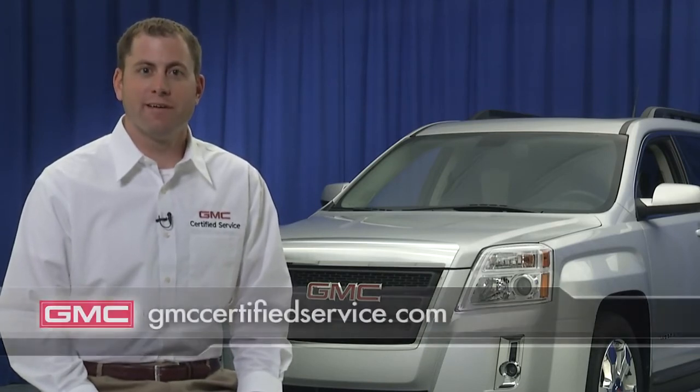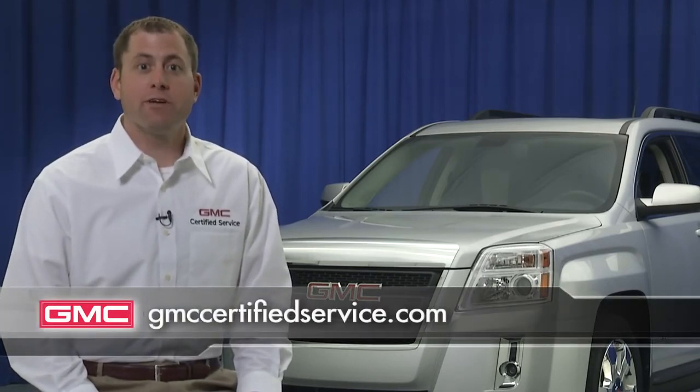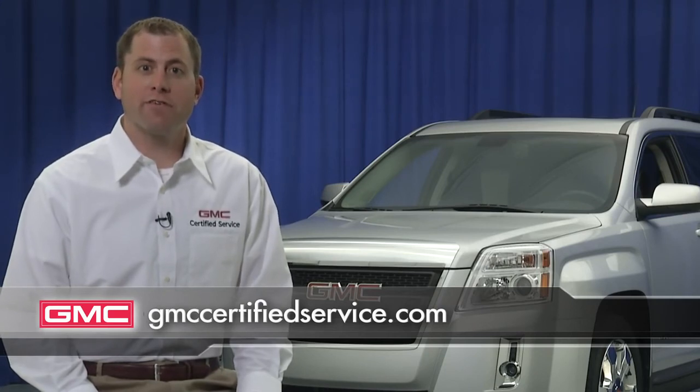We want you to enjoy many years of life from your GMC. I hope you've learned a few things and understand how important it is to be aware of the condition of the oil in your GMC. Most of all, I hope you've learned that when the time comes, all you really need to know is who to turn to — the certified service experts at your GMC dealer. Don't have your own expert? You can find one and see current service offers at GMCCertifiedService.com. Thanks and enjoy your GMC.